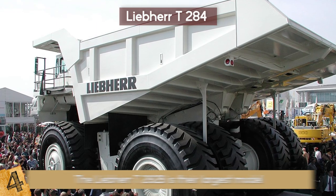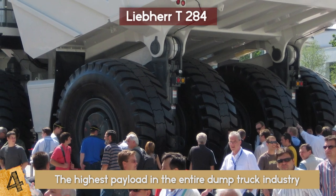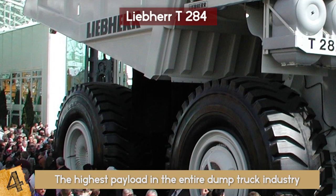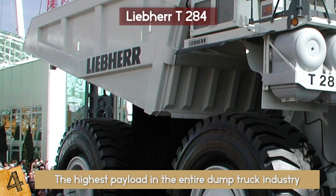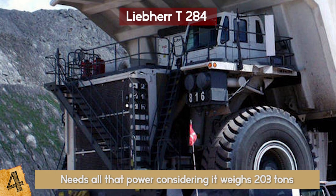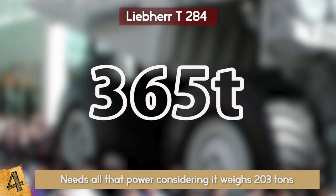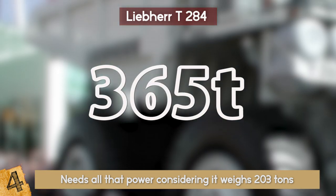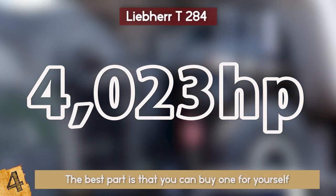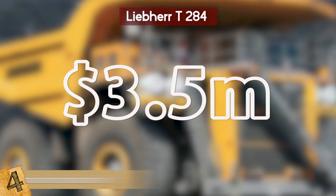The new Liebherr T-284 has the highest payload in the entire dump truck industry. Although it has the latest Liebherr-tronic plus AC driving system, it can also determine on its own the best way to extract power from the diesel engine, using less fuel yet giving more power. It weighs 203 tons and can carry up to 365 tons at a generous speed, reaching 4,023 horsepower. The best part is that you can buy one for yourself — the worst part? It costs 3.5 million dollars.